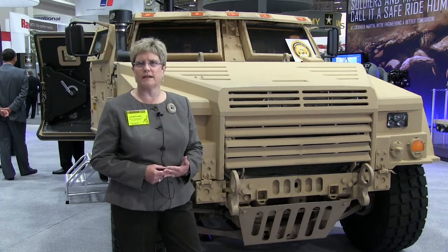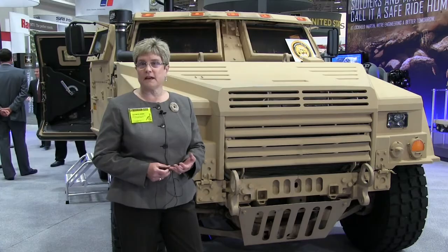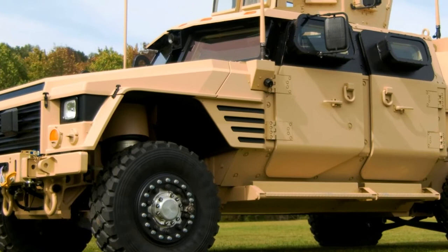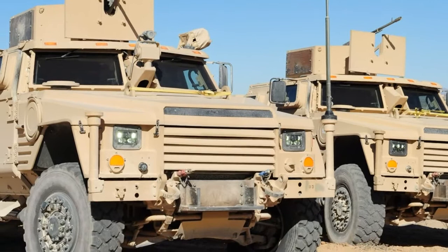Currently in the family of vehicles, they are all enclosed variants — there are just four: the heavy guns carrier, the closed combat weapons carrier, which are versions of the general purpose, and then the two seat utility variant. Over time we would expect that there may be other variants that come into place, things such as an ambulance module and others. But today there are just the four.